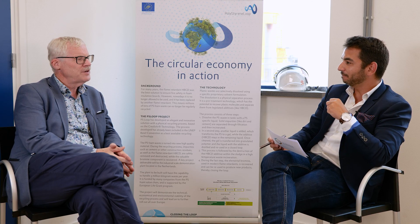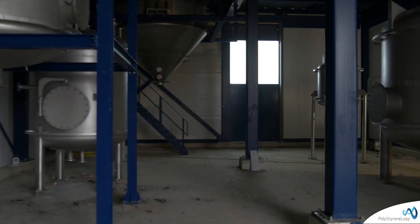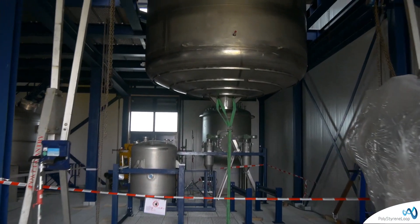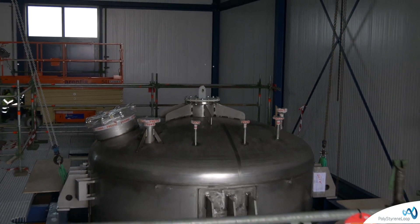In this initiative, in particular Polystyrene Loop, what is the technology behind this project and process? The technology is basically simple — it is a physical process. We dissolve the foam in a solvent. Then we add a second solvent and we precipitate the polystyrene and separate it from the bromine, the HBCD. There we get two flows: one is polystyrene, the other is the sludge with the brominated flame retardant.